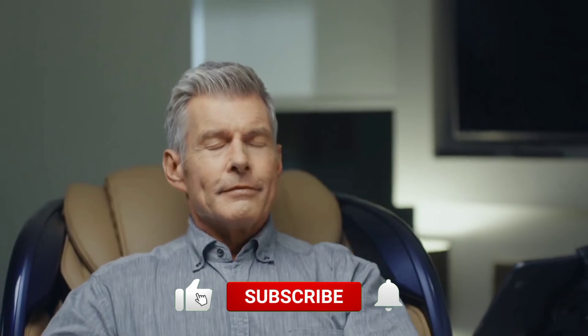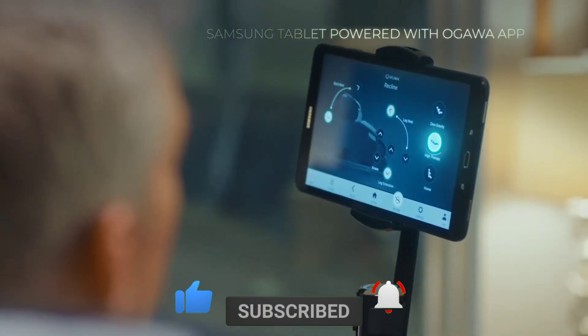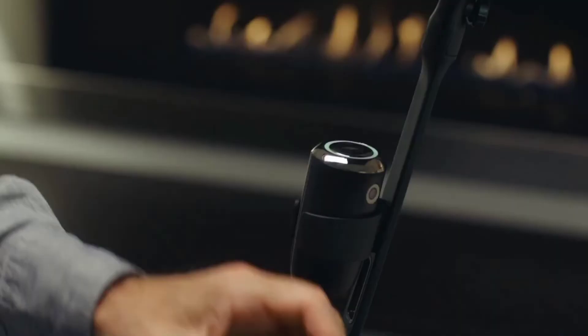Thank you for watching! Don't forget to like, hit the subscribe button, and turn on the notification bell to watch more videos like this. Click one of the two videos on your screen to watch next. See you later!